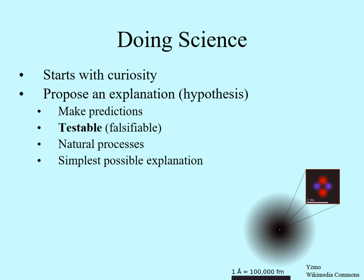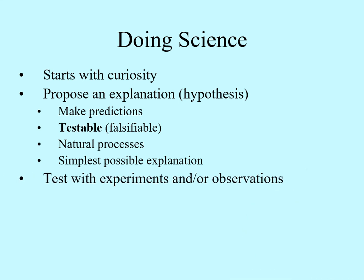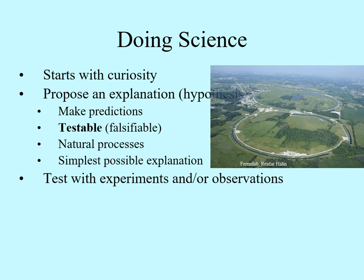We can't see the internal structure of an atom, so we have to make hypotheses about what it's like. The other key part of science is testing hypotheses. In other words, we make experiments or observations of the natural world to determine if our hypotheses work. For example, Fermilab near Chicago is a place where experiments are done to test our models of what goes on inside the atom on the smallest scales possible.